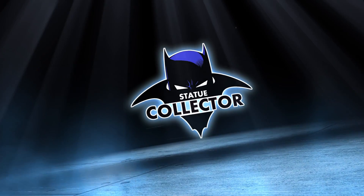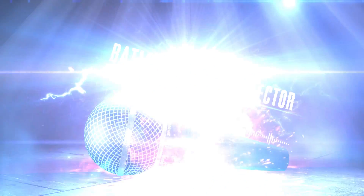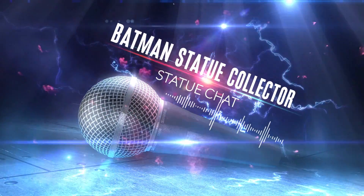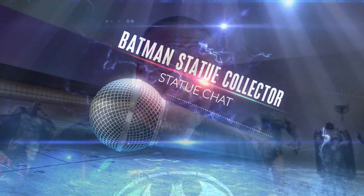Is the new Batman Who Laughs Premium Format by Sideshow Collectibles a hit or miss? Hello everyone, it's Chris the Batman Statue Collector, your Dark Knight of Collecting, and welcome back once again to Brotherhood of the Bat Collectibles.